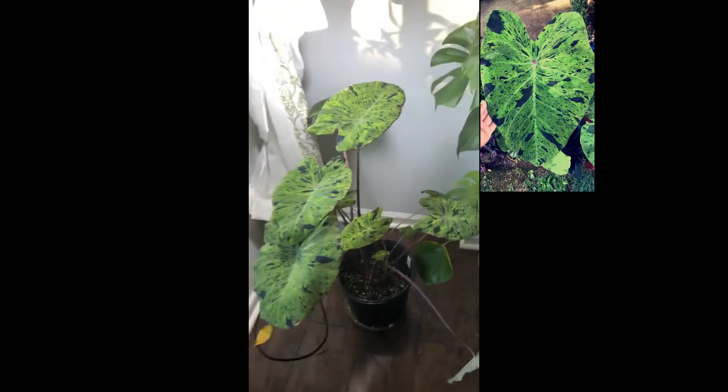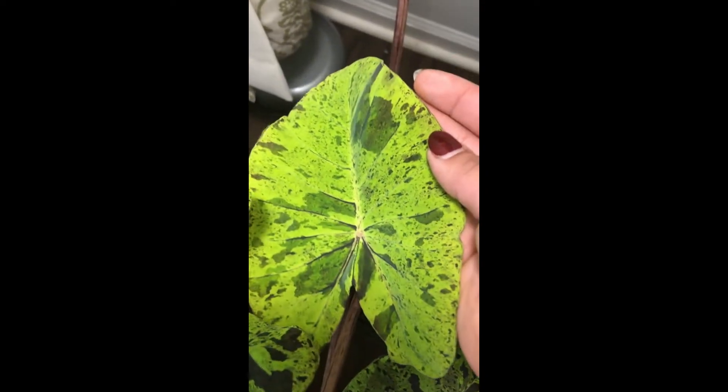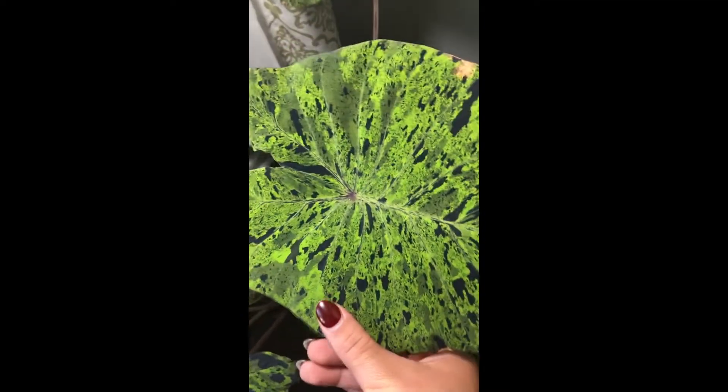I mean look at that — I cannot breathe! Oh my goodness. Definitely one of my favorite plants of 2019. It has some beautiful big leaves all throughout the summer and it still has some new growth coming in. They come in like this and then when they mature they just proliferate and become these beautiful wonders. So another one of my favorites of 2019.